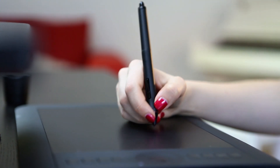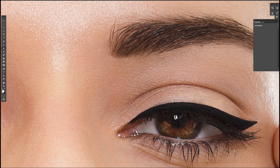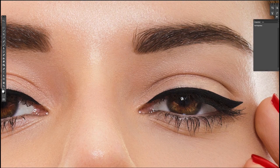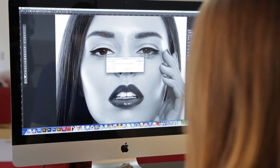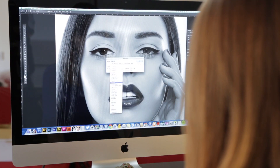Once I started using a tablet for retouching there is no going back. The Intuos Pro makes the work faster and more enjoyable. It's the tool to use when transforming a photo into the picture you have in your head.